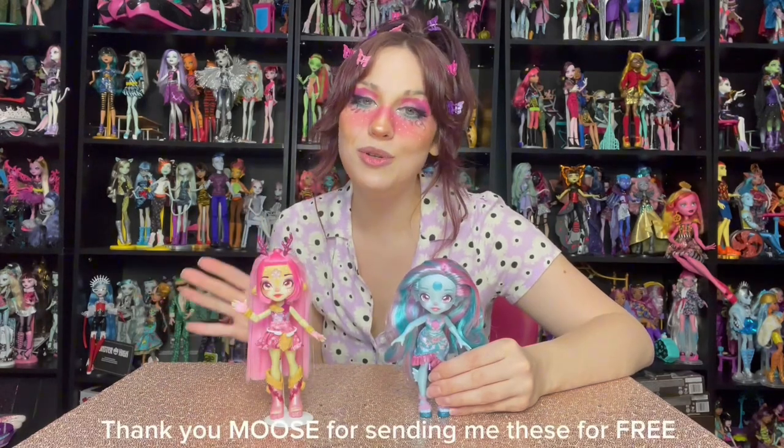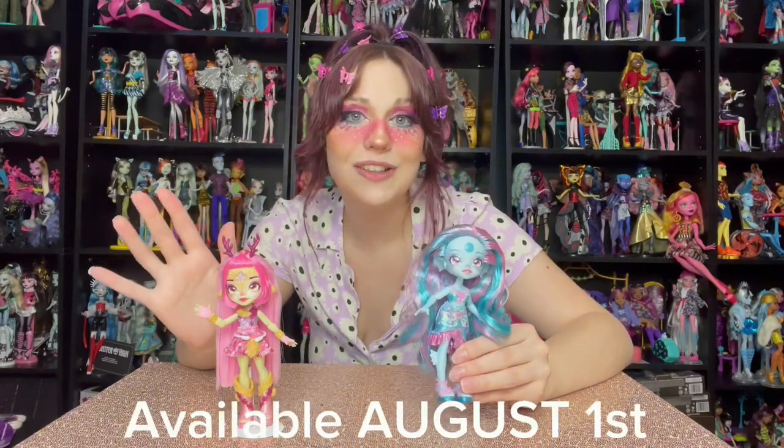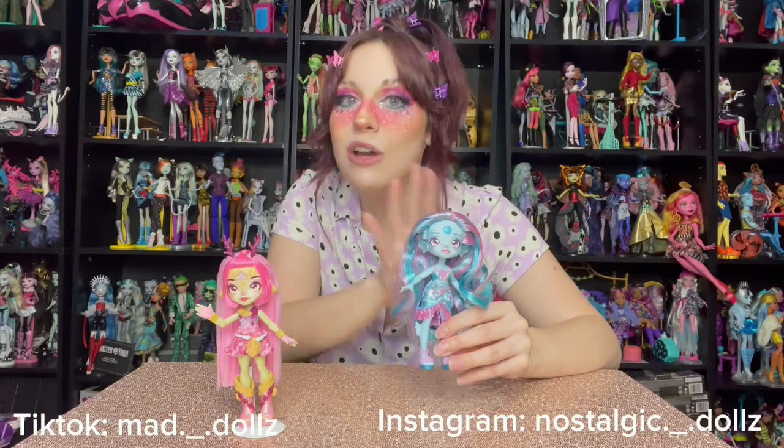I want to give another huge thank you to Moose Toys for sending me the new Magic Mixies Pixlings for free — these are so awesome, so fun, so cute, and so pretty. I'm definitely going to get Unia to finish the collection. These dolls retail for $17.99 and will be available at all major retailers starting August 1st — these are going to be a holiday must-have. If you want to see the unboxing early, go follow me on Instagram and TikTok. Thank you guys so much for watching, and I'll see you next time!